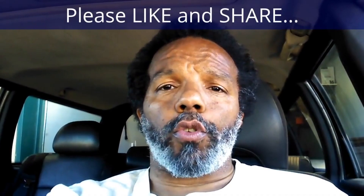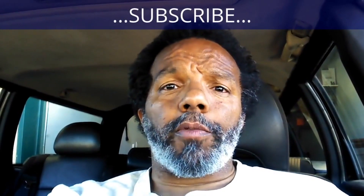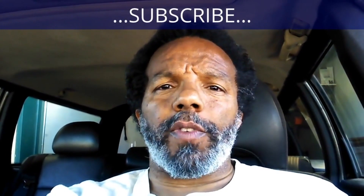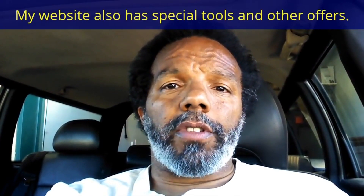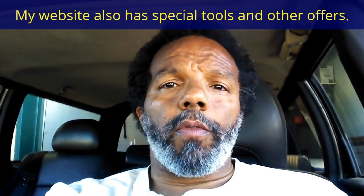If you felt this information was useful, please like it and share it with your social media friends. You can subscribe to my channel to get notifications of future videos. You can follow me on Twitter, and if you need to contact me directly, please visit my website. If you have any questions, leave them below and someone — or myself — will reply. Thank you very much for watching.